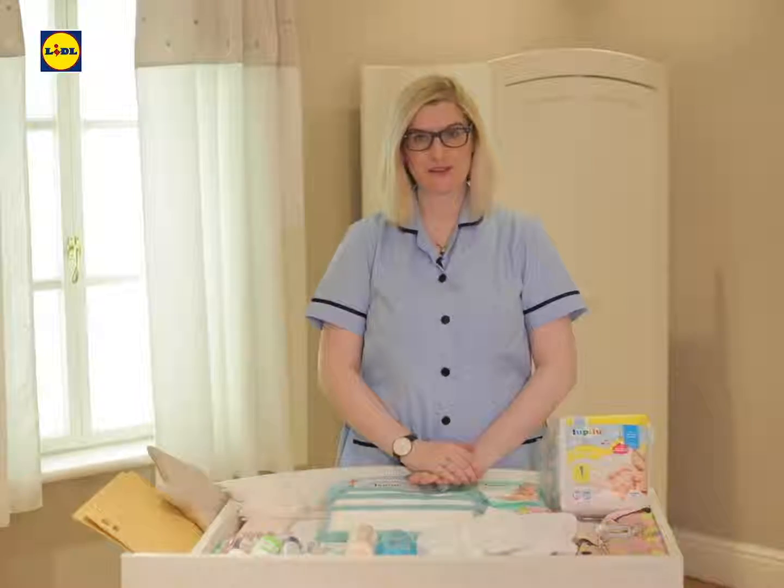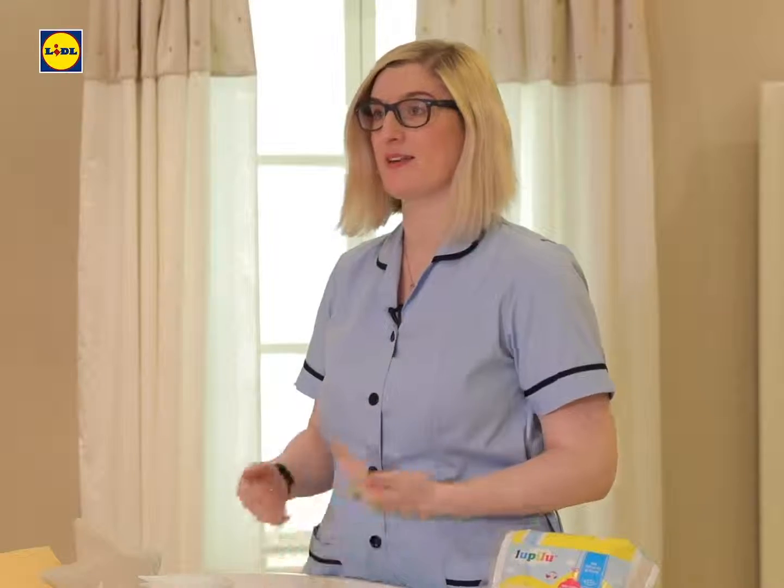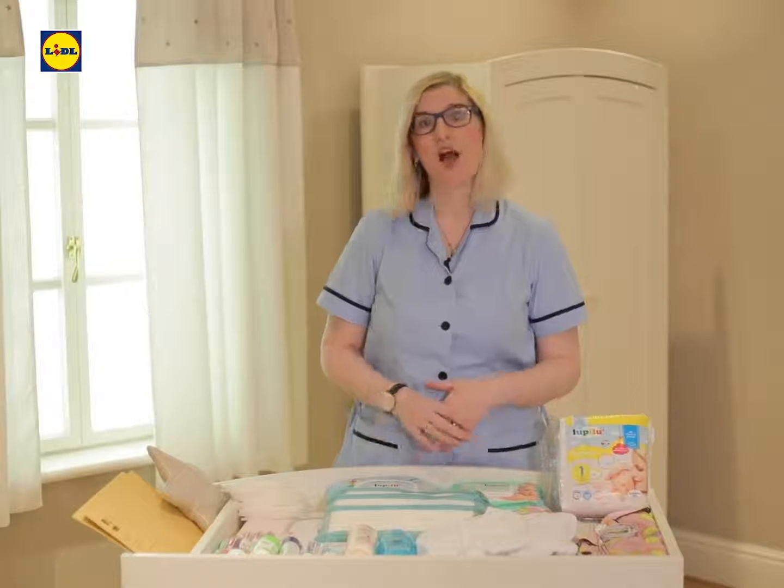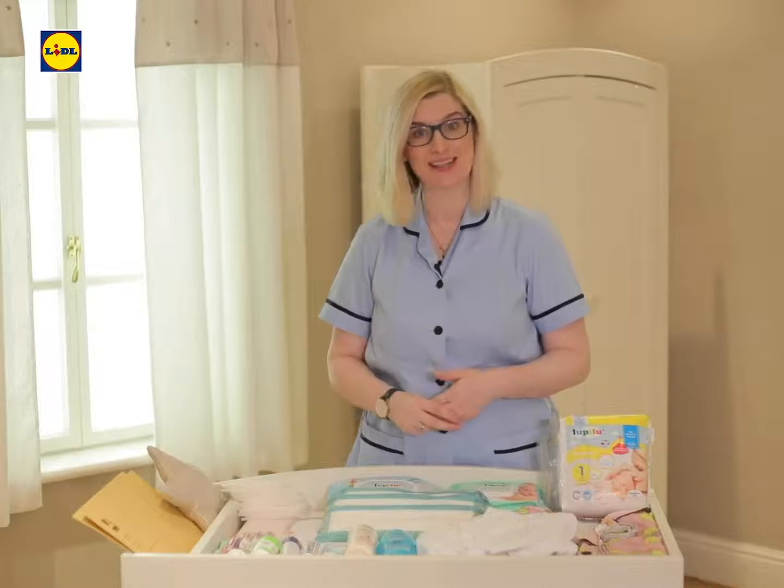Hello, I'm Avril Flynn. I'm a midwife. I've helped deliver hundreds of babies and I've actually recently had a baby myself, and here are some of my top tips on what to pack in your hospital bag.